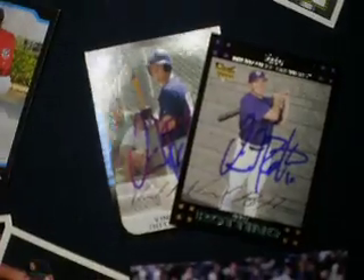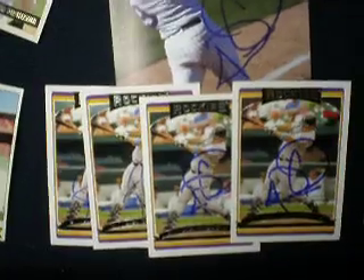Tim Corcoran on three cards. Vinny Rotino on two cards. J.D. Klosser on a 4x6 and four cards.